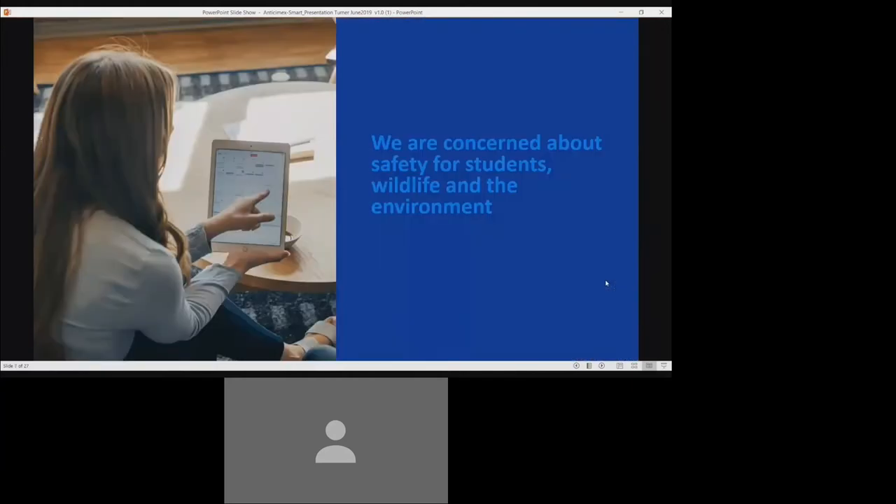Let's take a minute to talk about you and your concerns. In our years of serving clients at universities, colleges, and schools, we know that as different as your institutions are from each other, you share a lot of the same concerns with regards to rodent and pest control. Here are a few of the sentiments expressed to us in conversations with education executives and management.